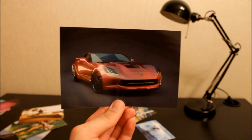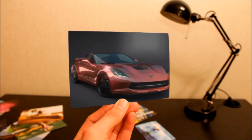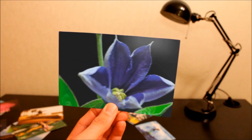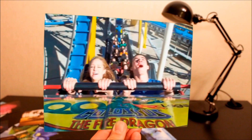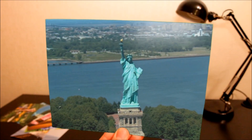Printwit adds two extra dimensions to your printed image. The third is depth, and the fourth is time, which allows us to show motion. Printwit is a new way to capture life's best moments, preserve your memories and just have fun.